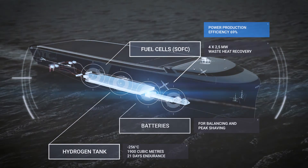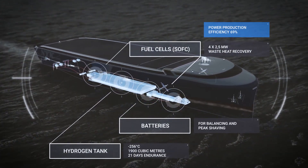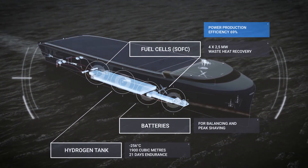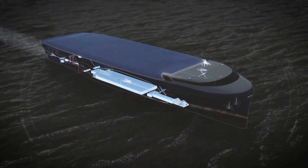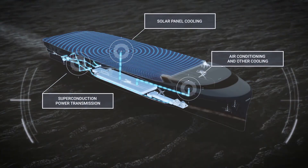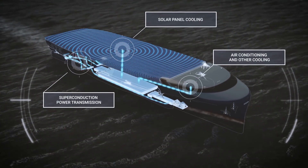The vessel is powered by hydrogen fuel cells produced from renewable energy sources. Losses in electrical power distribution are also minimized. In addition to recovering waste heat from fuel cells, cold energy from the liquefied hydrogen is utilized to maximize efficiency and reduce electricity demand.